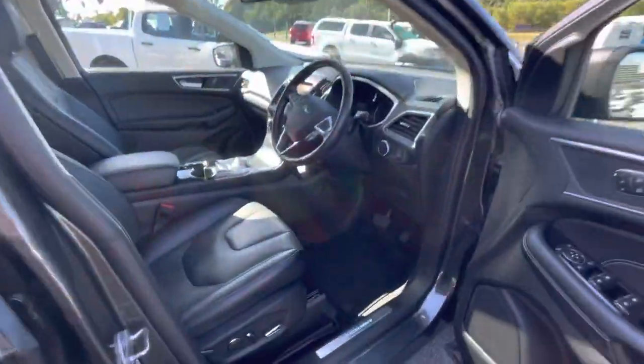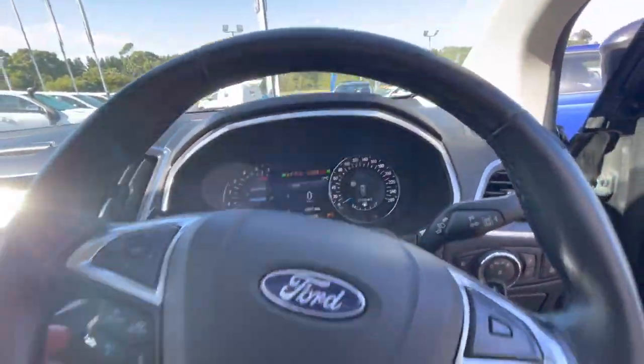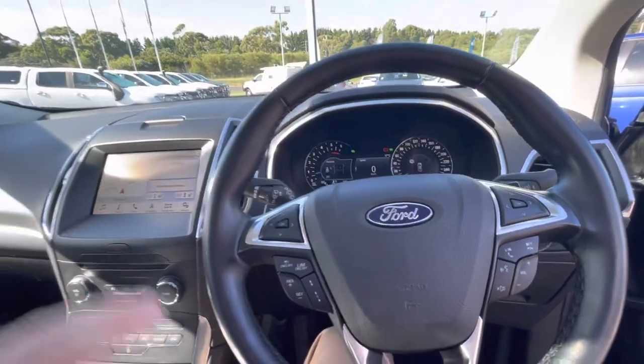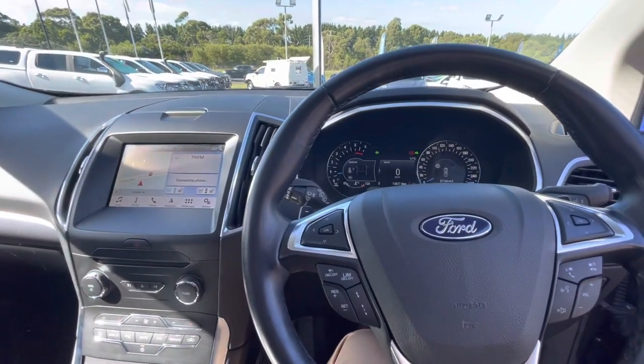The driver's seat has seat memory. This one has traveled just 13,800 kilometers. It comes with adaptive cruise control and the balance of the five-year unlimited kilometer warranty. There are also seat coolers and so much more.